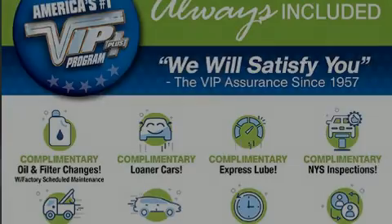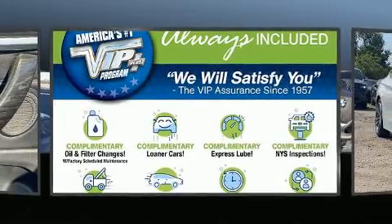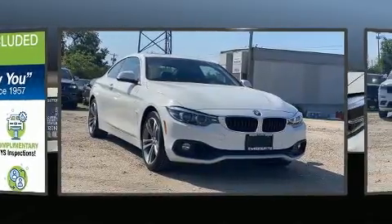Introducing the 2019 BMW 440i. With fewer than 25,000 miles on the odometer, this vehicle is constructed with a discerning driver in mind.